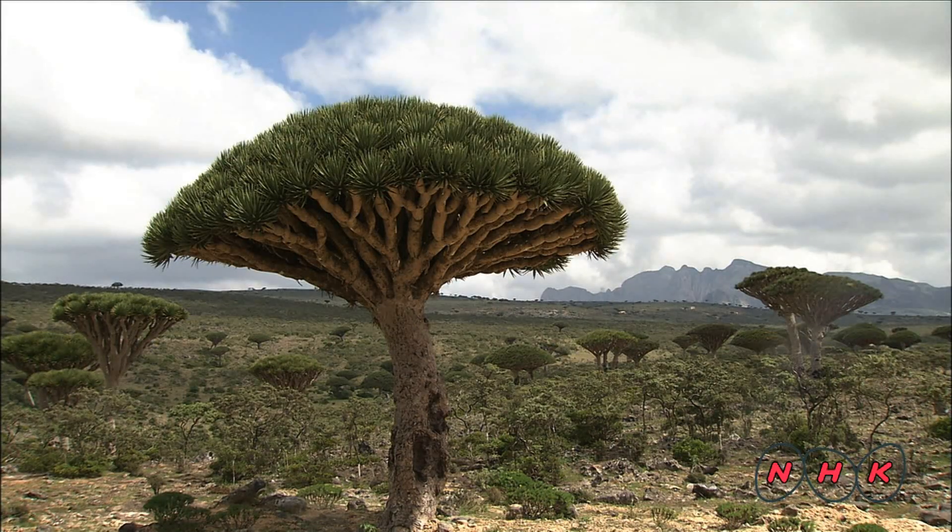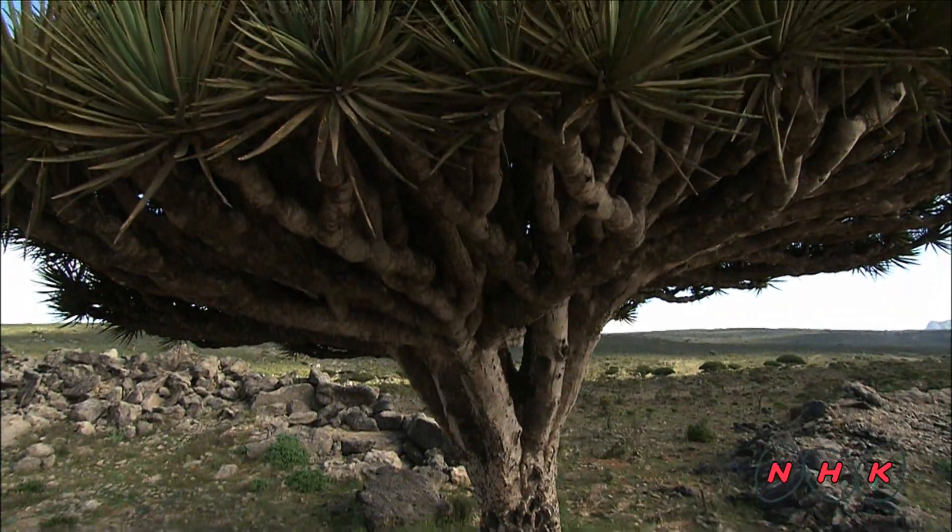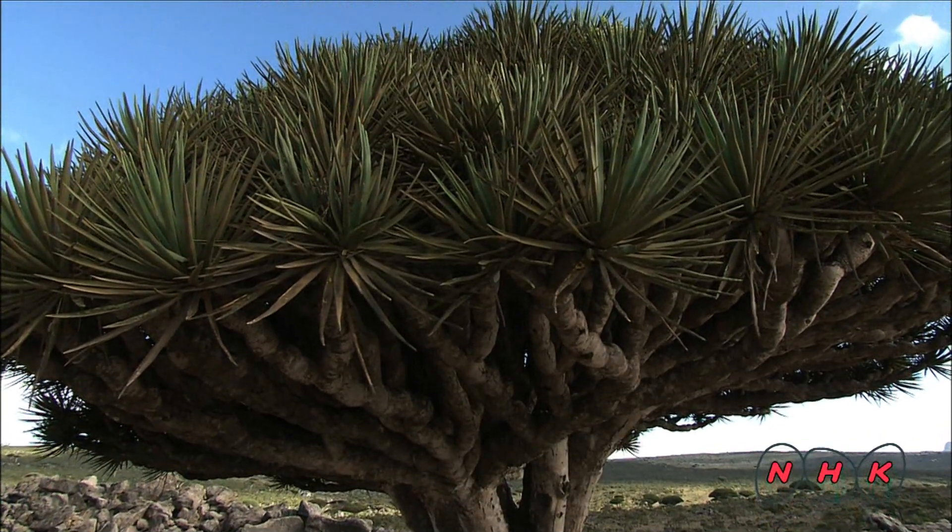This is the dragon blood tree, a symbol of this archipelago. It was named so because its tree sap has a bright red blood-like color.